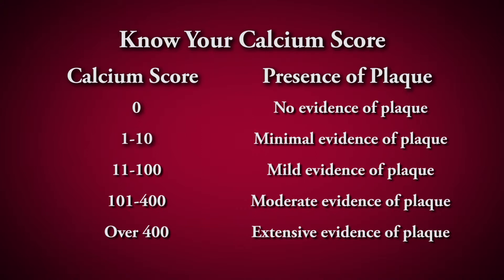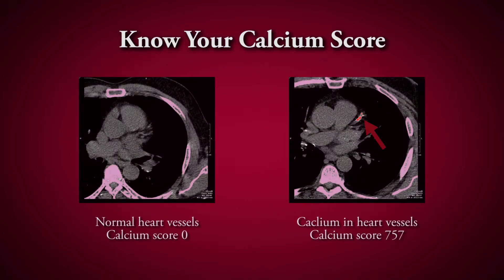If the calcium score is more than 400, your risk of heart attack is ten times higher, so we consider you to be at higher risk and treat you appropriately.